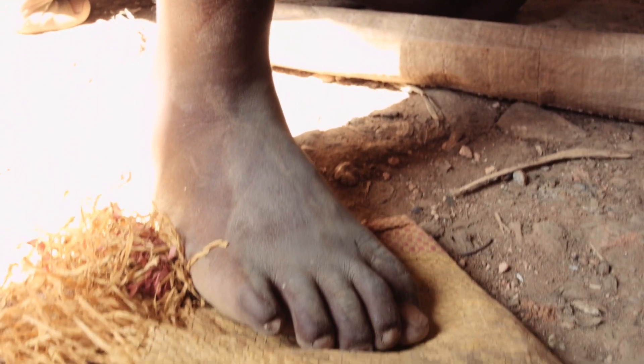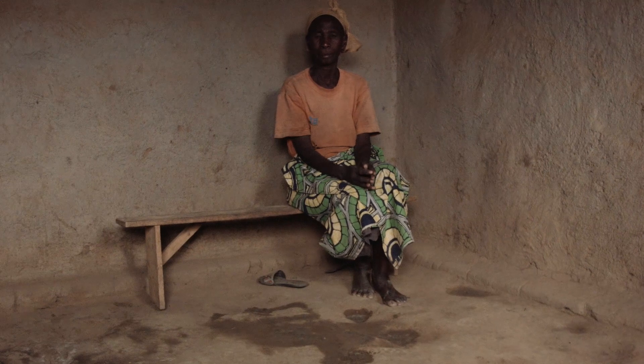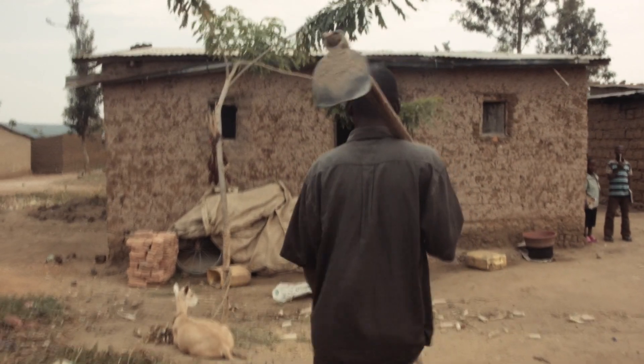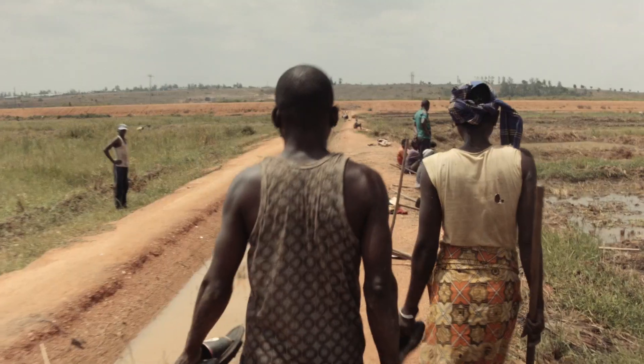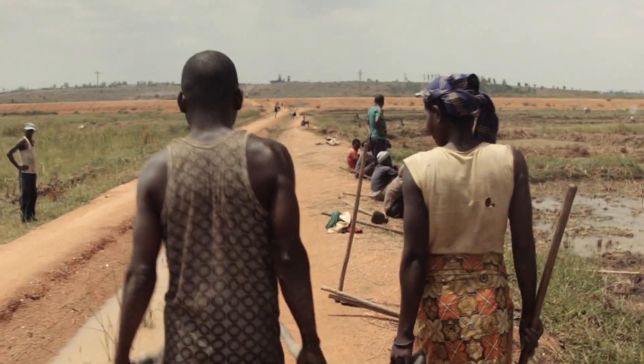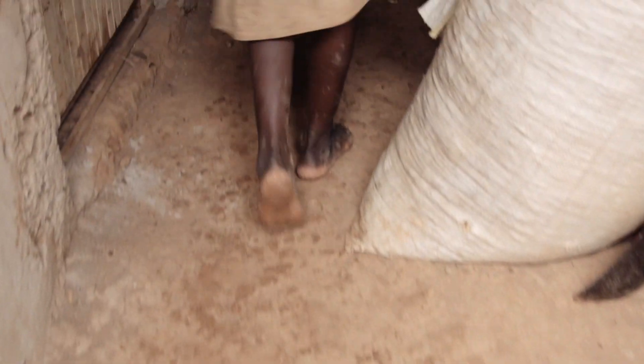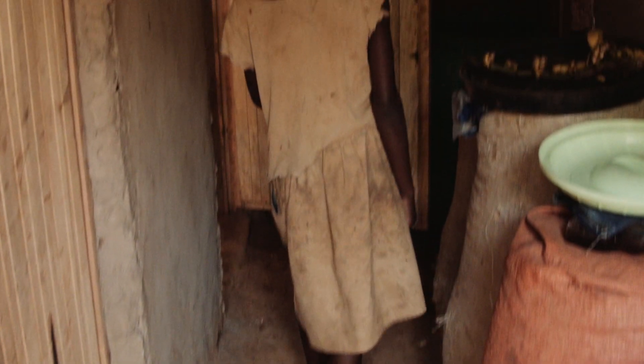When we would ask them why they don't upgrade their floor, it's just way too expensive. Concrete costs $300 for a tiny home — that would take about a year of savings for a population that makes about $2 a day. So you have 90% of the population living and sleeping on dirt.